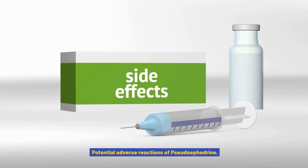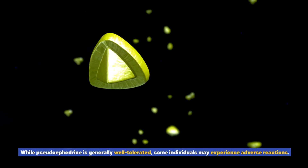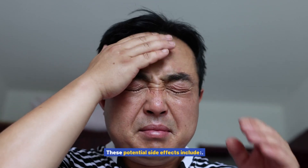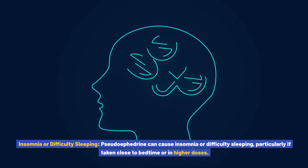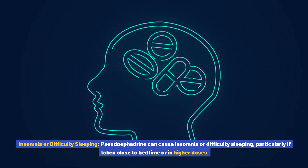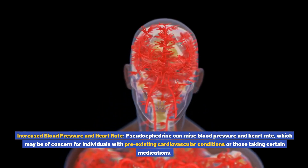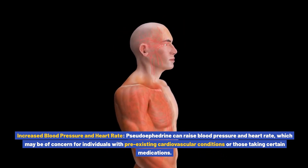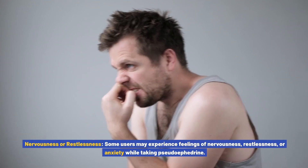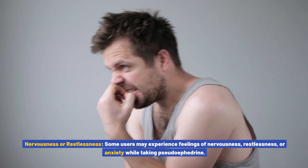Potential adverse reactions of pseudoephedrine: while it is generally well-tolerated, some individuals may experience adverse reactions. These include insomnia or difficulty sleeping, particularly if taken close to bedtime or in higher doses. Increased blood pressure and heart rate: pseudoephedrine can raise blood pressure and heart rate, which may be of concern for individuals with pre-existing cardiovascular conditions or those taking certain medications. Nervousness or restlessness: some users may experience feelings of nervousness, restlessness, or anxiety.